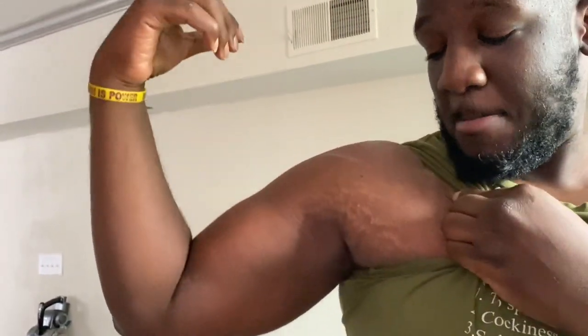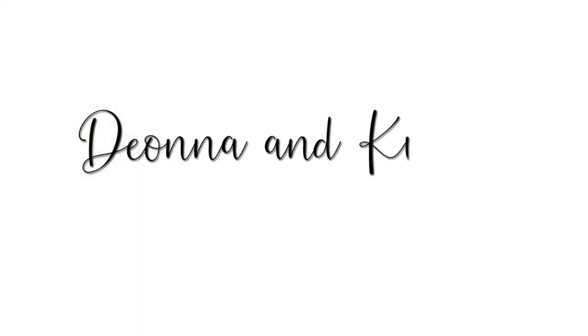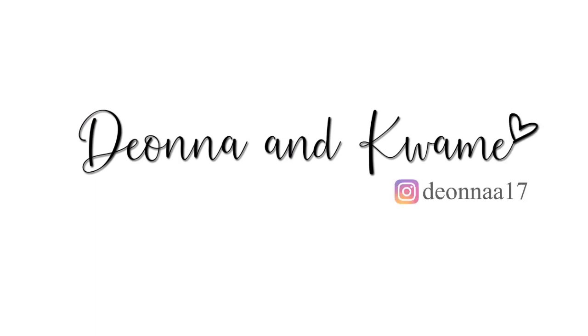You can use the techniques that I'm going to talk about today. Hi everyone, my name is Deanna. I do this channel with my fiancé Kwame, who's not here right now, but today I want to talk to you all about stretch mark prevention.